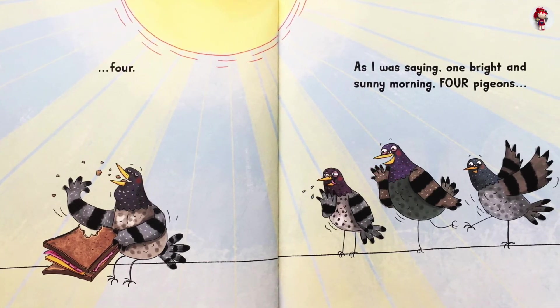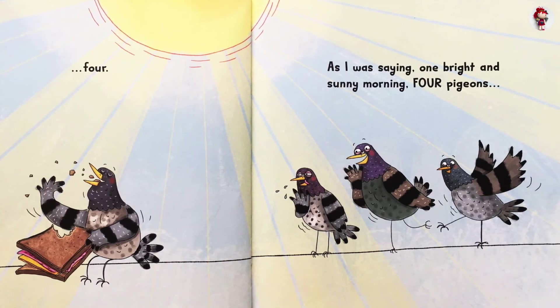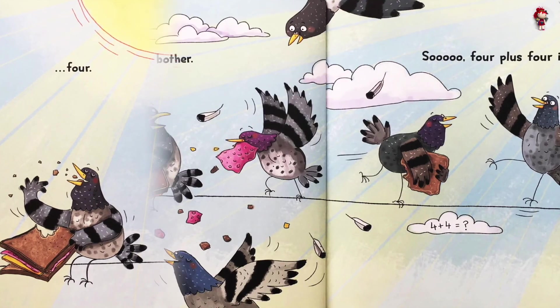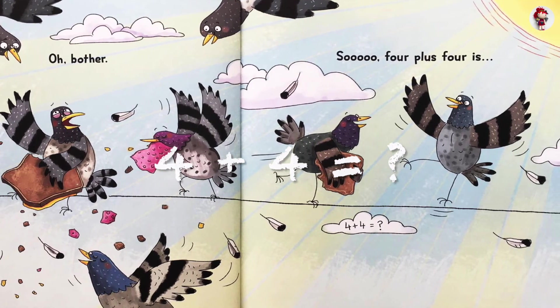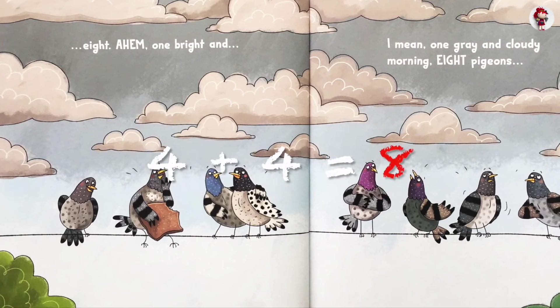As I was saying, one bright and sunny morning. Four pigeons. Oh, butter. So, four plus four is... Eight.